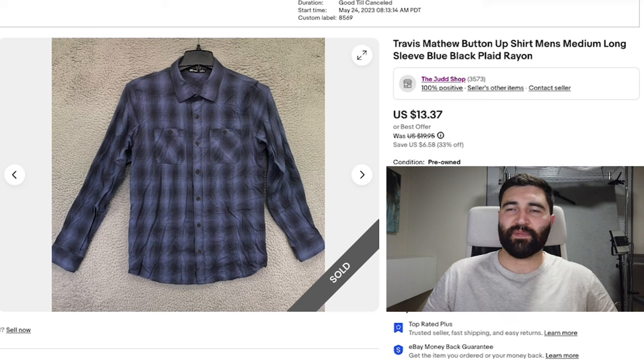You really need to find something that's out of the ordinary with Travis Matthews. Their pants do decently, their shorts do okay in the spring and summer, and their polos with really good graphics — more floral or ones with palm trees — can do well pretty much year-round depending on how good the graphic is. There's also really good sell-through and sell price for new-with-tags Travis Matthews; it is one of those brands that has a pretty big discrepancy between used items and new items.